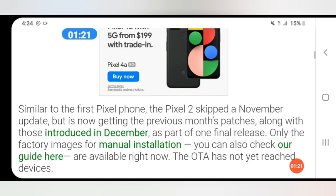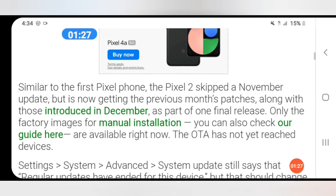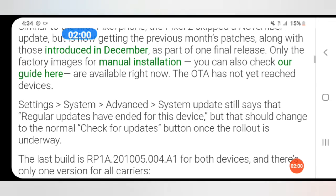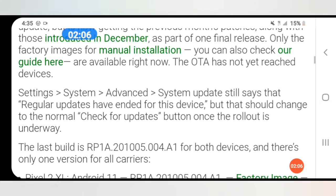Only the factory images for manual installation are available right now. The over-the-air OTA update has not yet reached devices. Going to Settings > System > Advanced > System Update still says that regular updates have ended for this device, but that should change to the normal 'Check for updates' button once the rollout is underway.